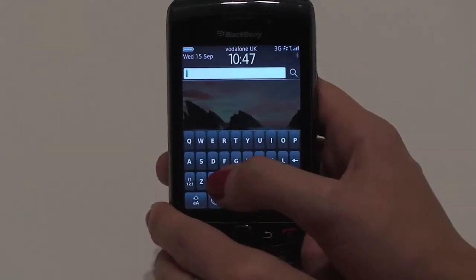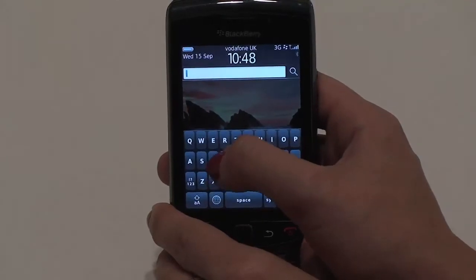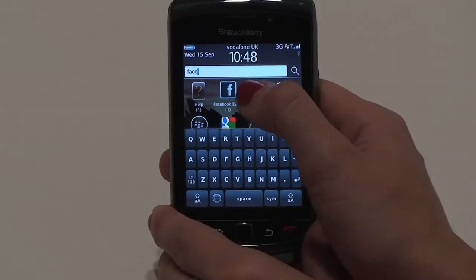For a first example, say I want to find where Facebook is on my phone — just start to type Facebook and the shortcut to the application will appear directly below the search.